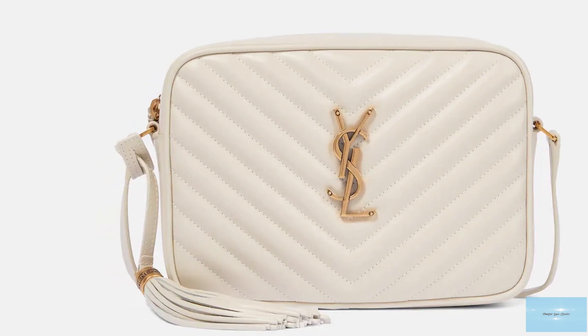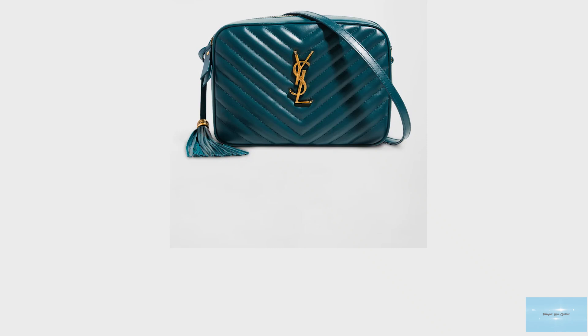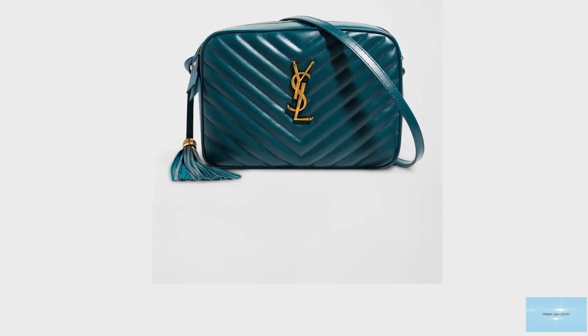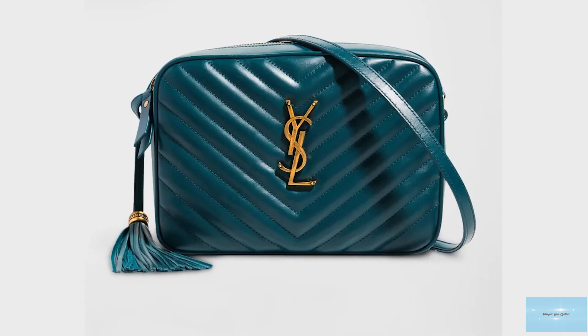The Saint Laurent loo bag has been designed season after season with different colourways and texture options, and is also available in a number of rich colours and hues.